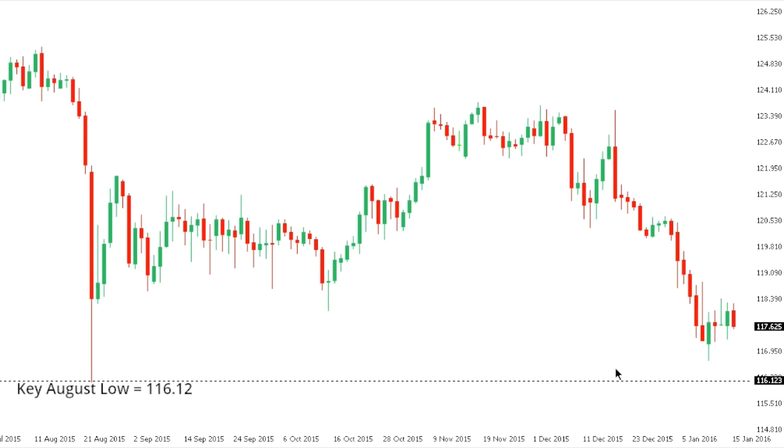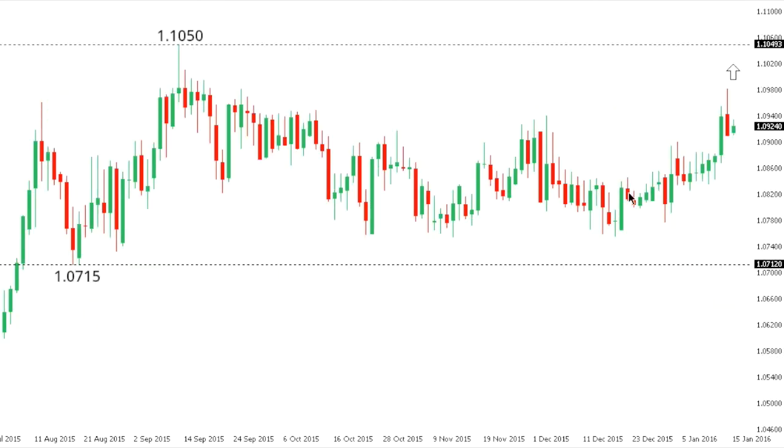Dollar/Yen: Dollar/Yen has been consolidating recent declines but the pressure remains on the downside, with the market now focused on the next downside extension towards that critical August low at 116.12. While the market holds below the recent high at 118.83–118.84 — the high from the 8th of January — the pressure will remain on the downside. Only a break and close back above 118.84 would take the immediate pressure off the downside.